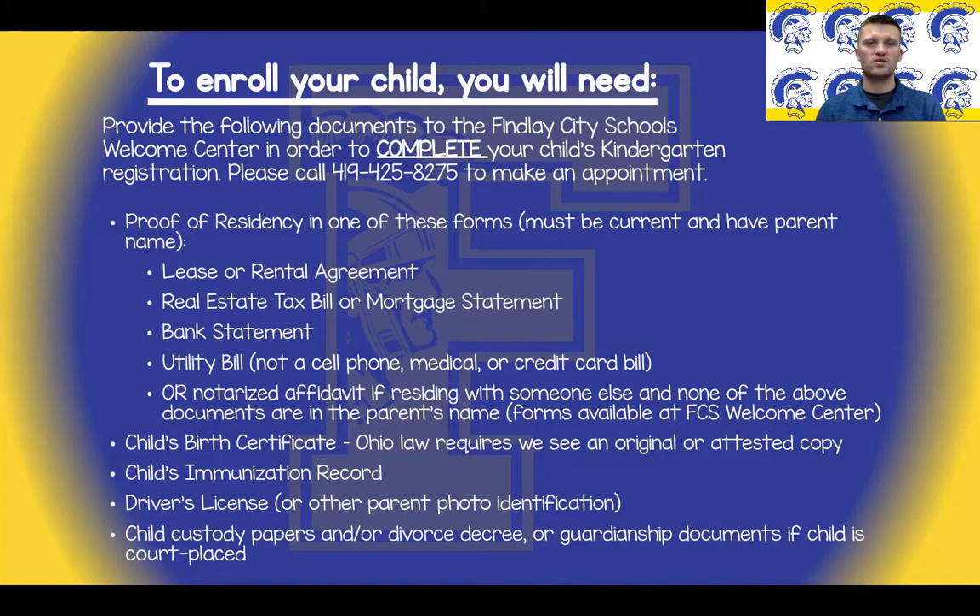Additionally, we will need your child's birth certificate — it must be an original or attested copy — your child's immunization record, your driver's license or other parent or guardian photo ID, and when applicable, child custody papers, divorce decree, or guardianship documents if the child is placed with you by the courts.